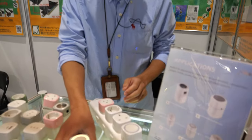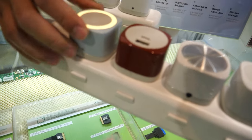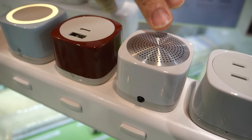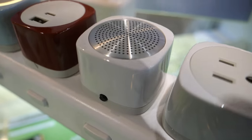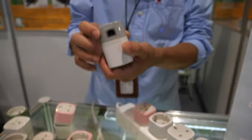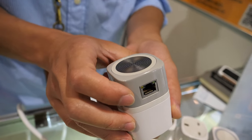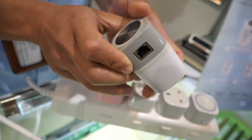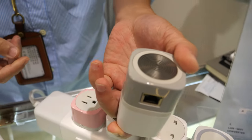On top of that, we also have a sensor lamp, fast charging USB port, and wireless speaker. And this is a LAN to Wi-Fi converter — if you simply plug in the LAN, you can enjoy the Wi-Fi directly.